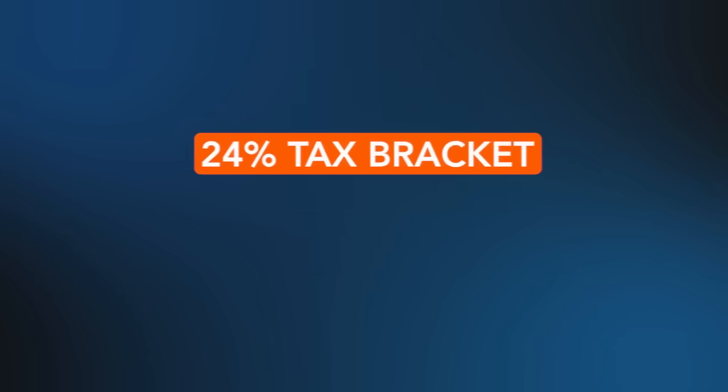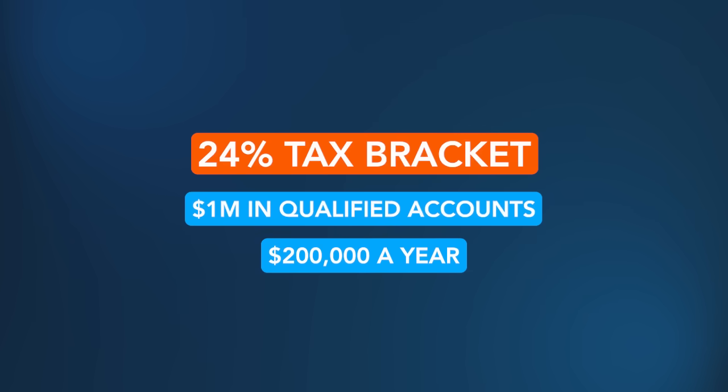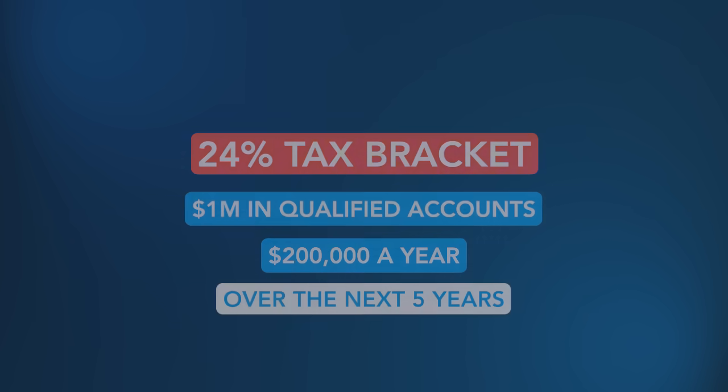For a lot of people, including financial advisors, Roth conversions are a very compelling strategy, partially because they allow you to control what tax bracket you withdraw money at. You can do your planning and say, I'm going to convert to the top of the 24% tax bracket. I have a million dollars in qualified accounts, and I'm going to convert $200,000 a year over the next five years. If you have no other income coming in, it's very possible you'll pay almost no more taxes for the rest of your retirement.